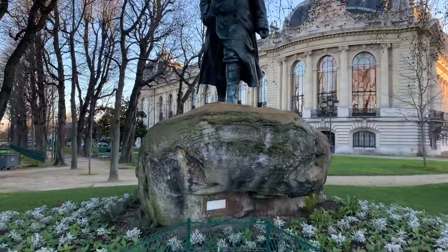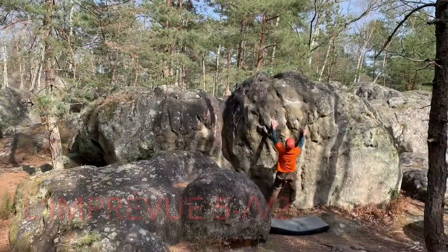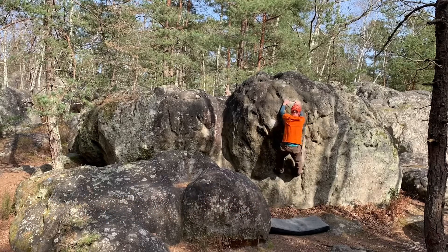George Clemenceau was the Prime Minister through the end of World War One. This dyno move is just fun. It is what I thought most climbing would be like when I started climbing 30 years ago.